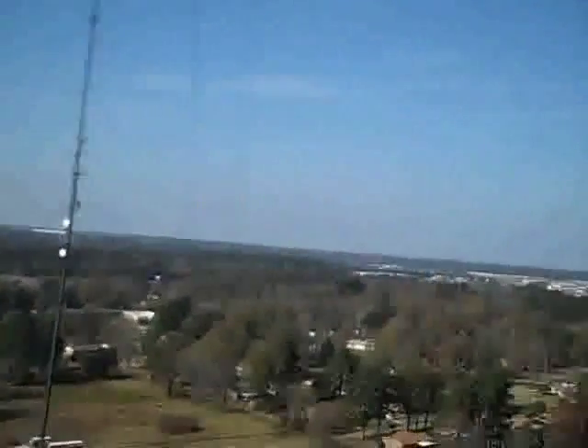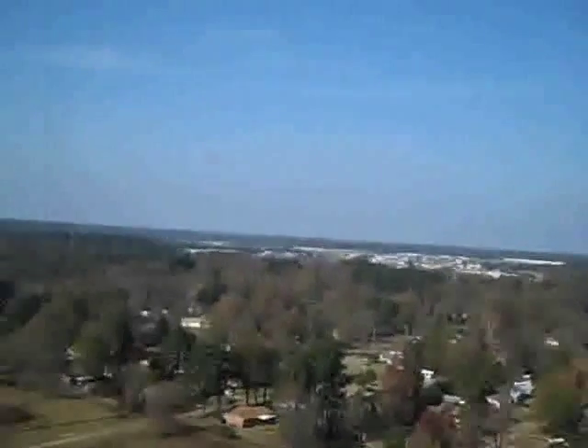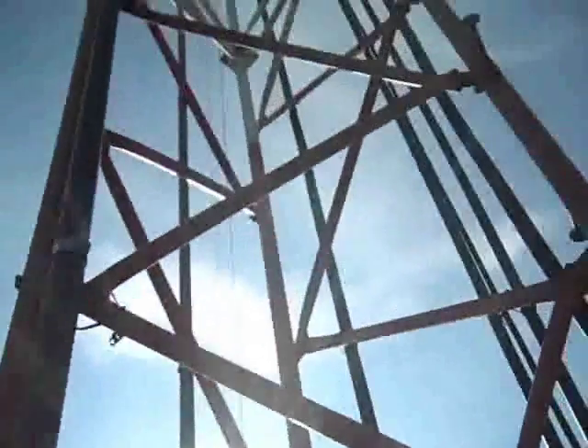Kind of look around for a sec. This is Texarkana, where I'm at right now. We can look through the tower. This tower actually is a lot higher than where I'm working, but it's a beautiful day. This is something I really enjoy doing.